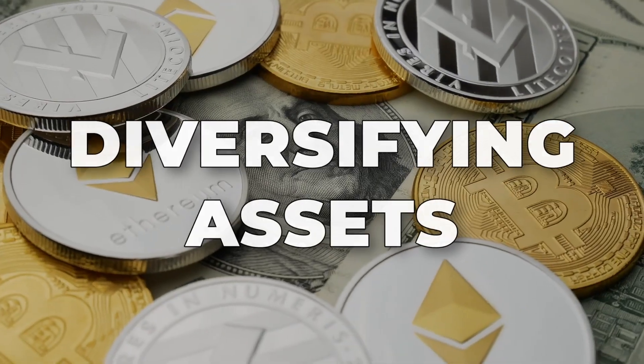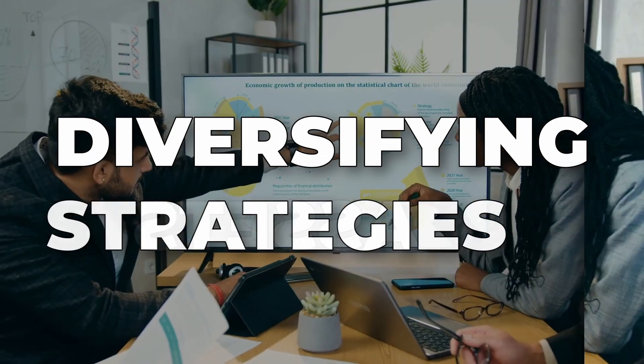Everyone always talks about diversifying your assets, but what about diversifying your strategies too? Instead of only hodl or only day trade, I think we should be using a mix of strategies for our entire portfolio.